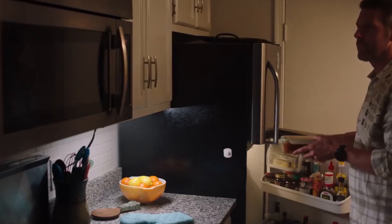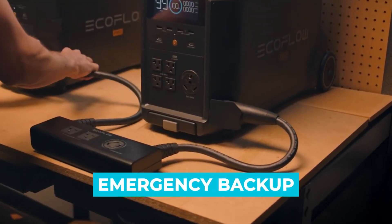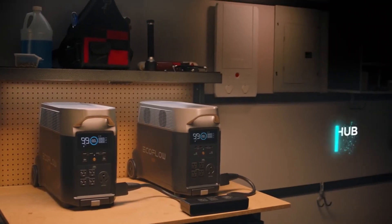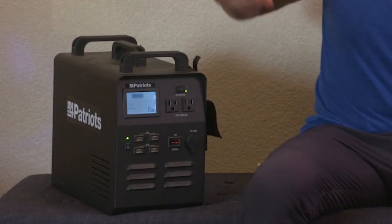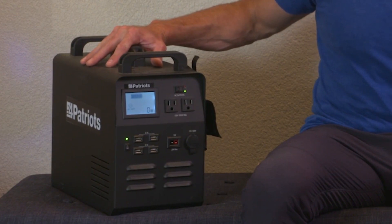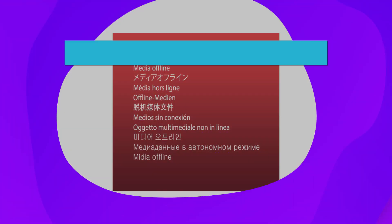Whether you want a power source for your RV or a reliable emergency backup to power your fridge and lights at home during a blackout, the EcoFlow Delta is certainly a worthwhile investment. With the fastest charging time we've seen on any device, you'll be able to spend more time doing what you love.